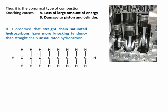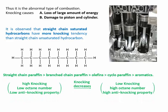It is observed that straight chain saturated hydrocarbons have more knocking tendency than straight chain unsaturated hydrocarbons. As we can see on the left-hand side, straight chain paraffin compounds have high knocking, low octane number, and low anti-knocking property, and this knocking decreases from left to right. So aromatics on the right-hand side have low knocking, high octane number, and high anti-knocking property.